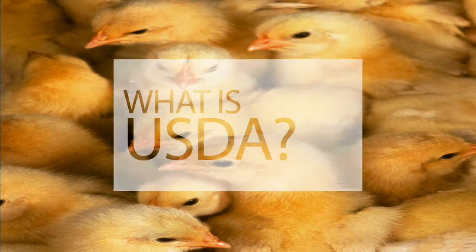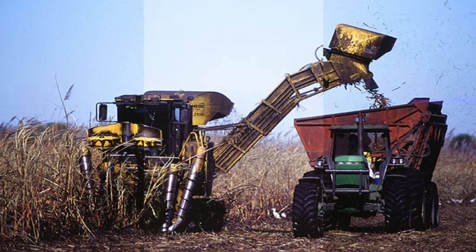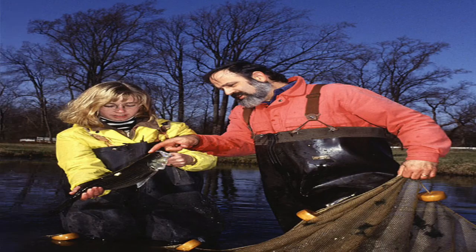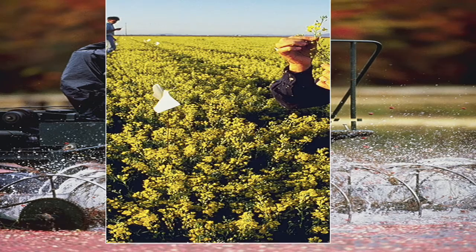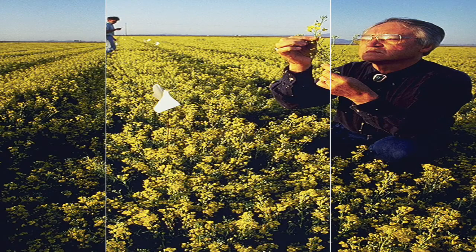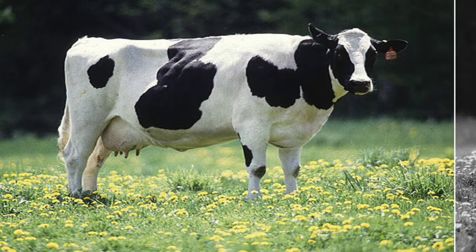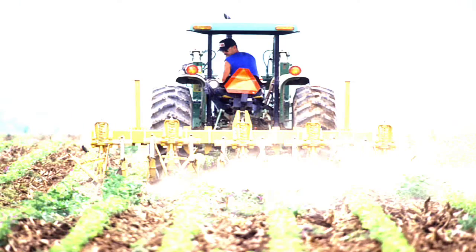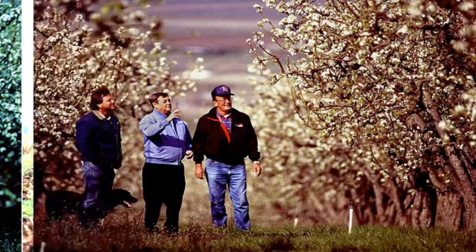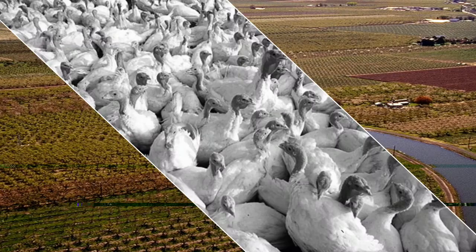What exactly is a USDA licensed breeder? USDA is short for the United States Department of Agriculture — the federal government branch responsible for developing and executing federal policy on farming, agriculture, forestry, and food. Basically, they are in charge of regulating farms that grow crops and farms that raise animals, such as dairy farms, as well as livestock raised for meat.